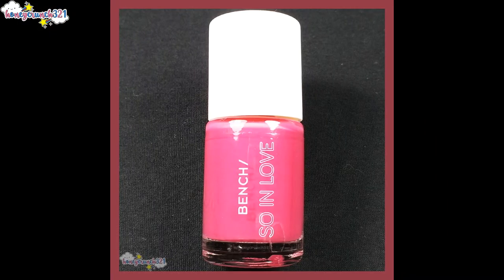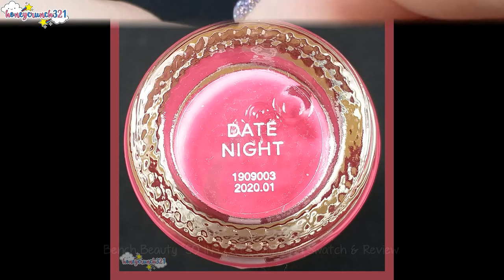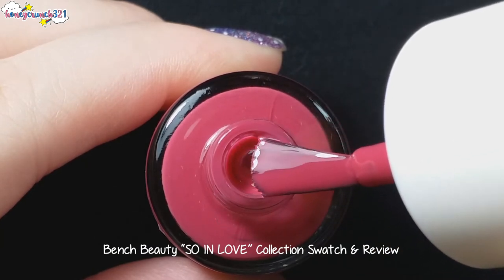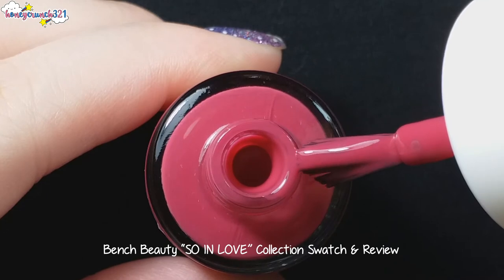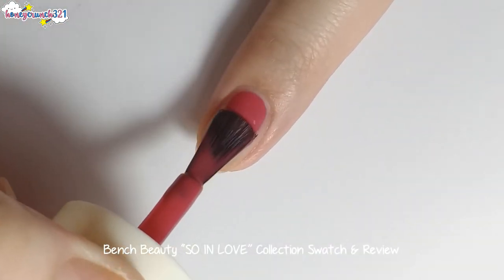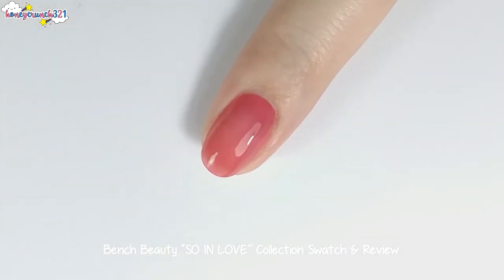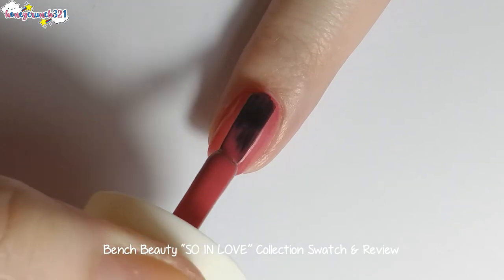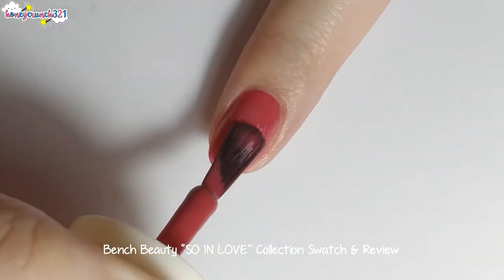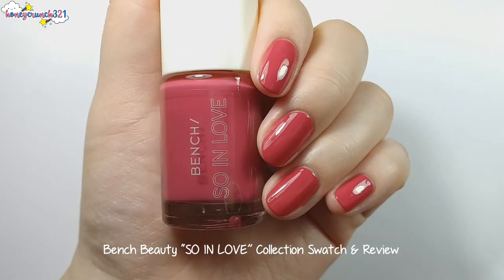The second nail polish to swatch is Date Night. Now I'm applying Date Night's second coat. Date Night has a hot pinkish violet shade.